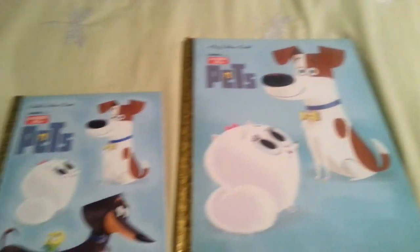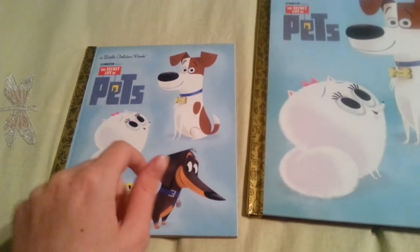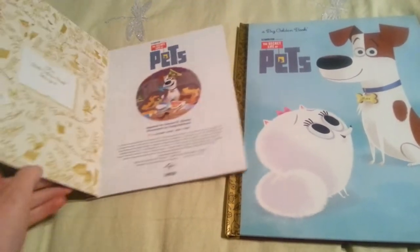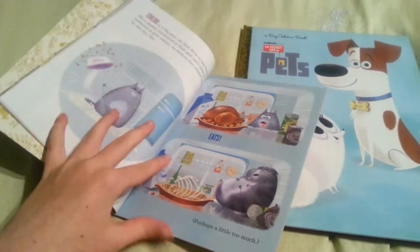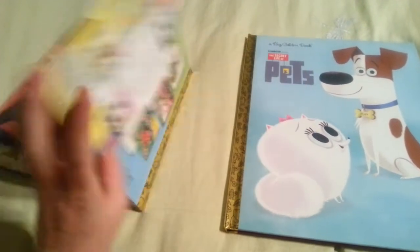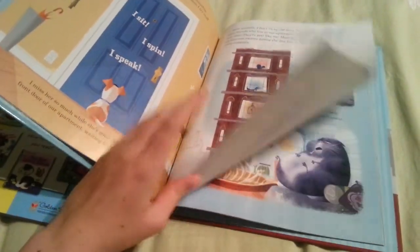With golden books, sometimes this one shows more of the main story and this one might show a different type — maybe the same story in a different art style. But literally these books are practically the same. This one is just smaller than this one. If I show you the pictures, they're the same — it's the exact same story in print. And if I go to this one, exact same print.